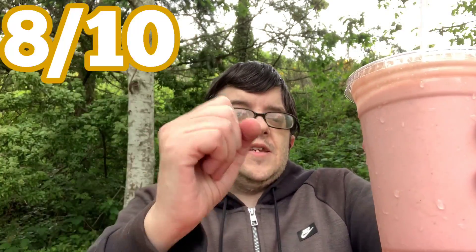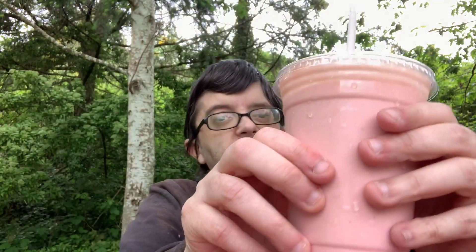It does a good job of having that peanut butter and jelly flavor for the shake. I really, really like this. Overall on the taste scale, I have to give the Crazy Eric's peanut butter and jelly shake an 8 out of 10. Pretty good, and I definitely recommend you give this one a try.